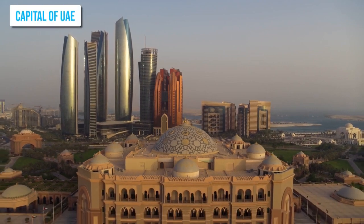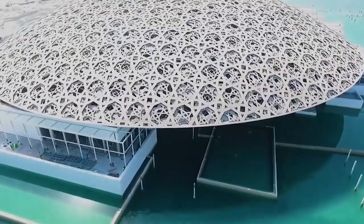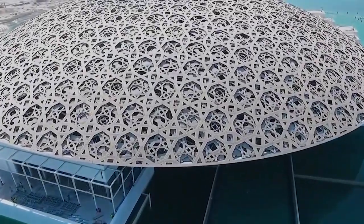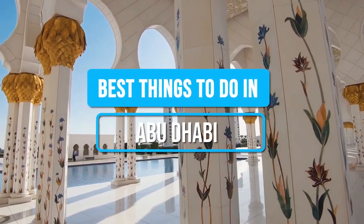The capital of UAE, Abu Dhabi, is a captivating blend of rich history and modern marvels nestled along the shores of the Persian Gulf. Join us as we explore the best things to do in Abu Dhabi!